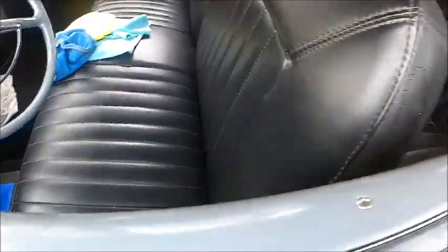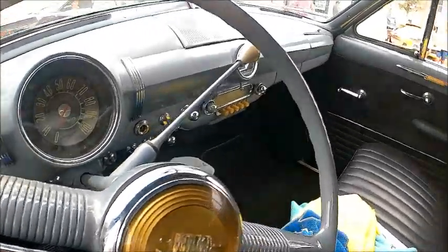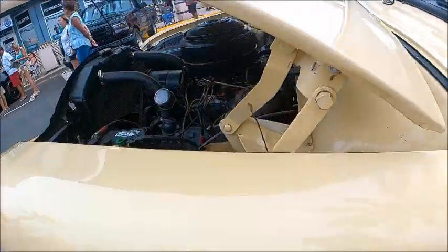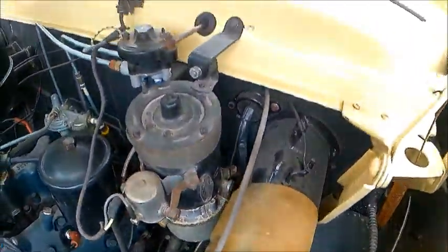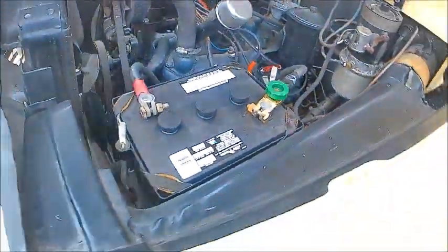My aunt had a 49 Ford, but hers was a four-door sedan, so I'm very familiar with these. Notice the radio and the dash and the clock. Of course, this has the three-speed manual shifted on the column and the flathead V8.